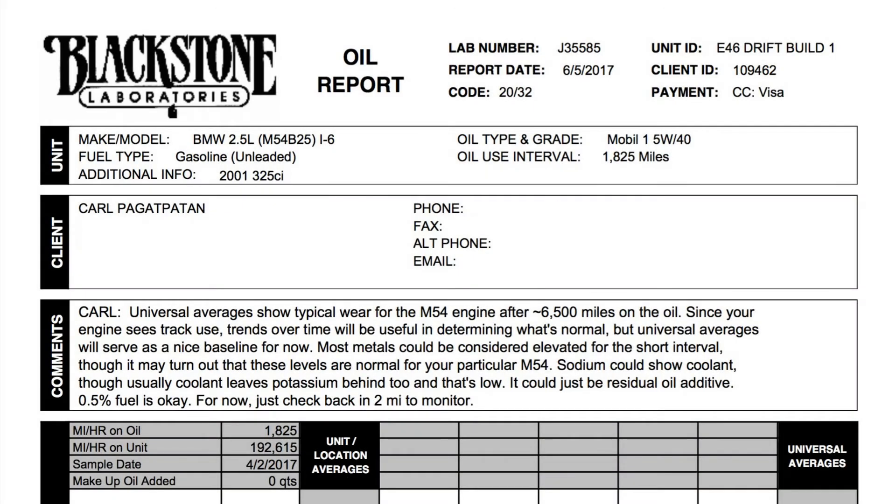After a bit of lagging on my end I finally sent in my oil sample and got a report back — E46 drift build one. I'm going to be doing this probably every oil change just to see what's going on in my engine. Looking at the comments section, they noted the universal averages for the M54 are at 6,500 miles — I'm about 5,000 miles short of that, so maybe I could extend my oil interval. They mentioned trends over time will be useful in determining what's normal, and that most metals could be considered elevated for the short interval but could be normal. They also noted that sodium could indicate coolant, though usually potassium is also present — you'll see that in the next segment.